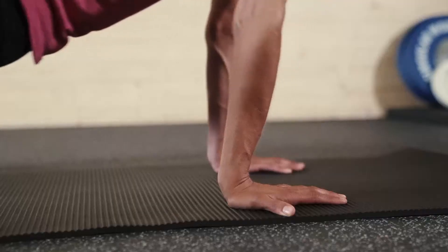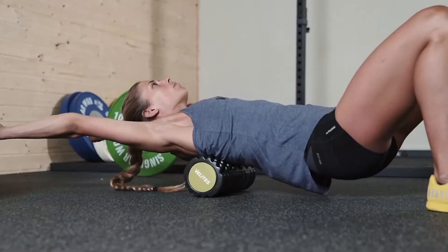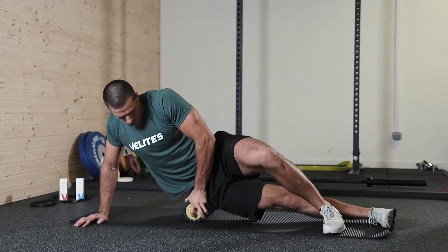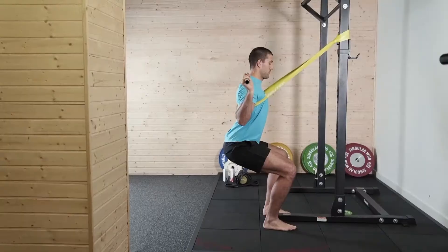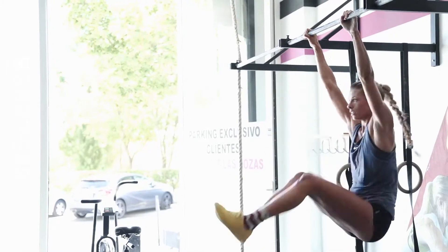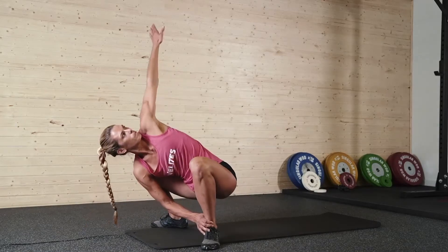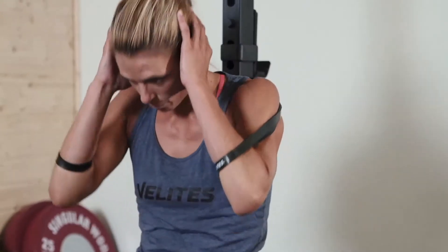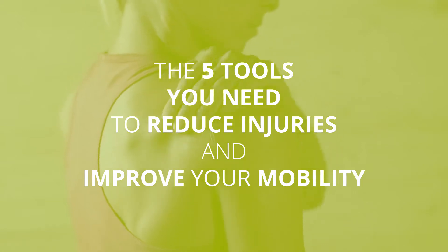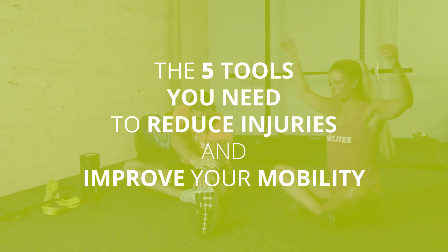Let's talk clearly. Mobility and daily body maintenance are some of those skills that make a difference when it comes to improving your range of movement, avoiding or reducing the possibility of injury, recovering and helping you achieve your goals faster, either in CrossFit, obstacle races or other high-intensity sports. But are you really practicing them correctly? Do you have the necessary tools to achieve lasting improvements? Today we are going to see the 5 tools to maintain your body at 100% while improving mobility.